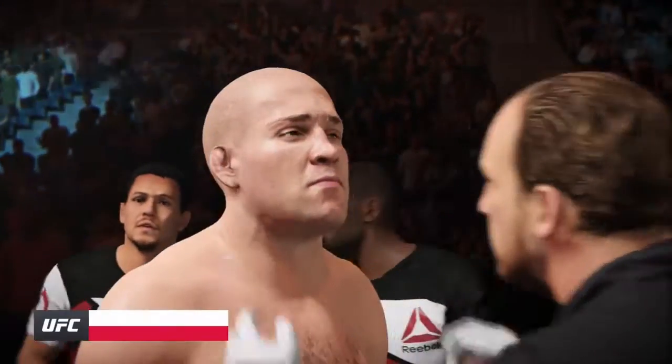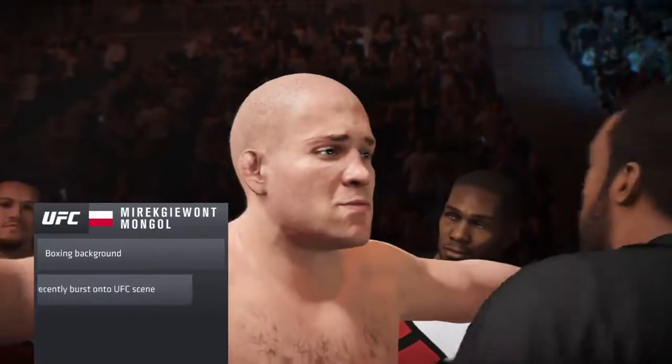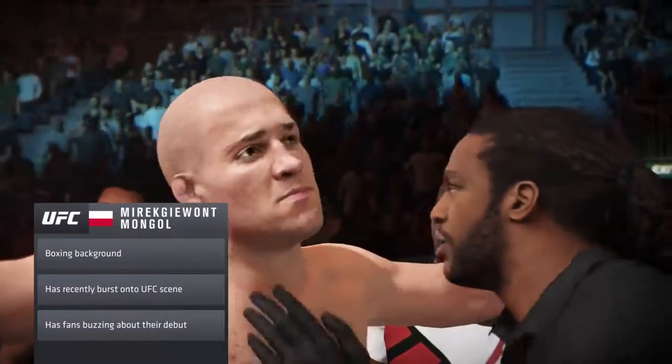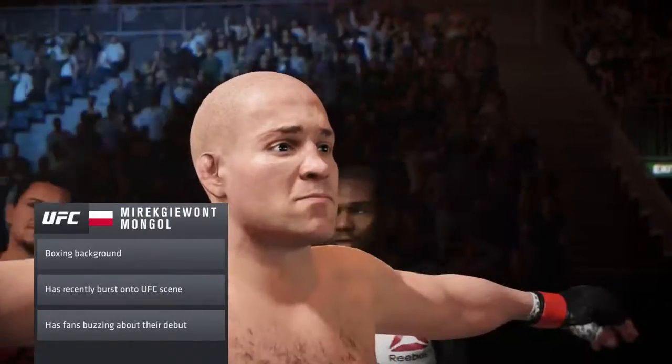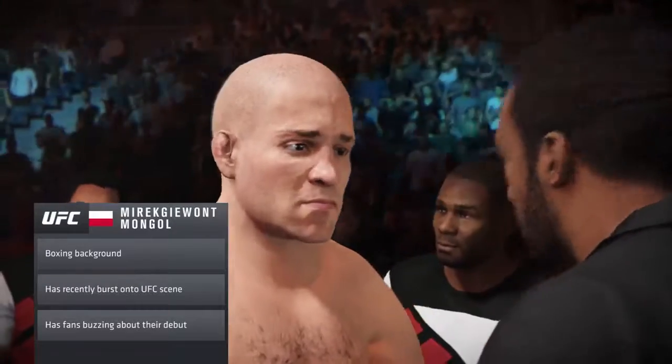This guy has great hands. He's trained extensively on his boxing skills and has beautiful, clean technique with his punches. Great power in his hooks, good stiff jab, and he defends well. He keeps his chin down, and he doesn't leave a lot of openings when he's throwing shots.